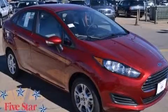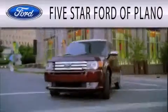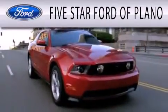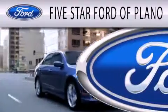Please call today to reserve this vehicle for a test drive. Five Star Ford of Plano is dedicated to doing everything possible to ensure that the experience you have selecting your next vehicle is as pleasant as possible.